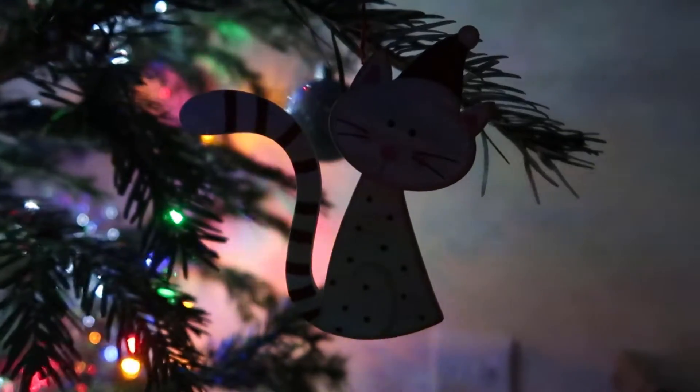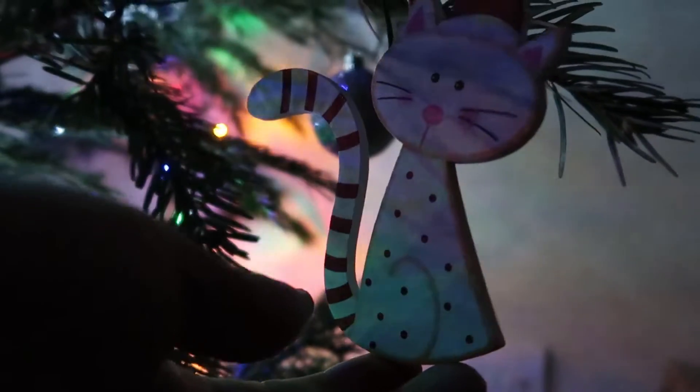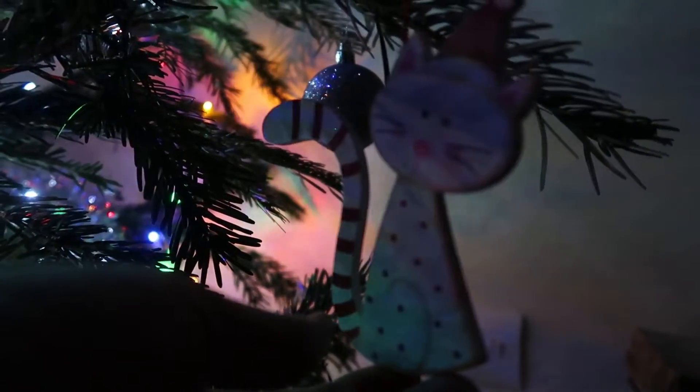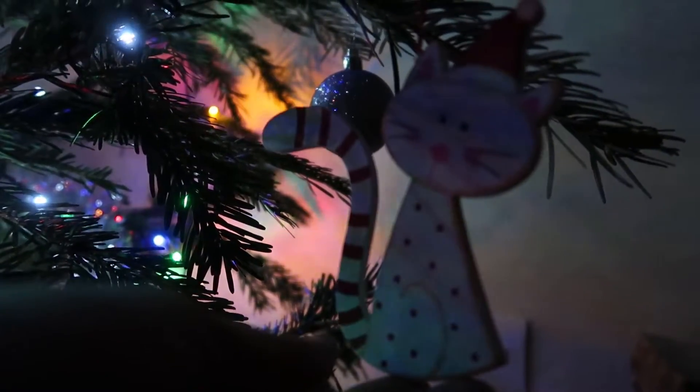And of course there had to be a cat decoration on the tree for my two little boyos. I picked this one up from Chatsworth Christmas Market, I think in 2017. Got to have my little boys represented on the tree.